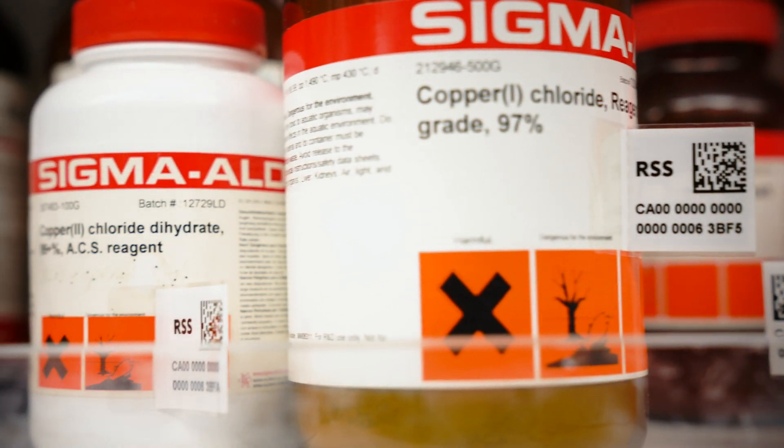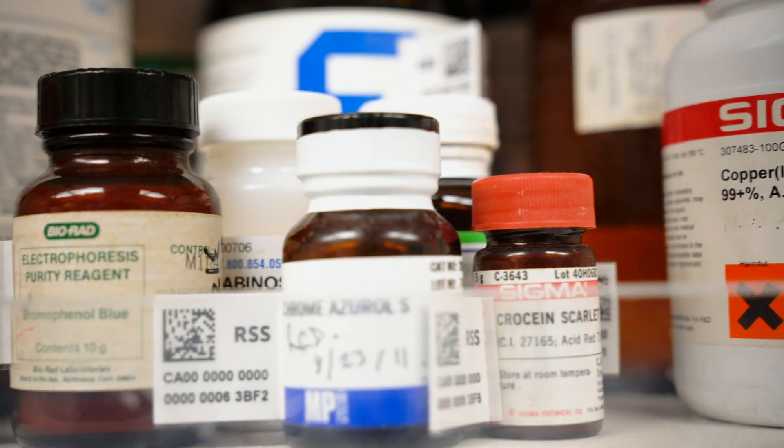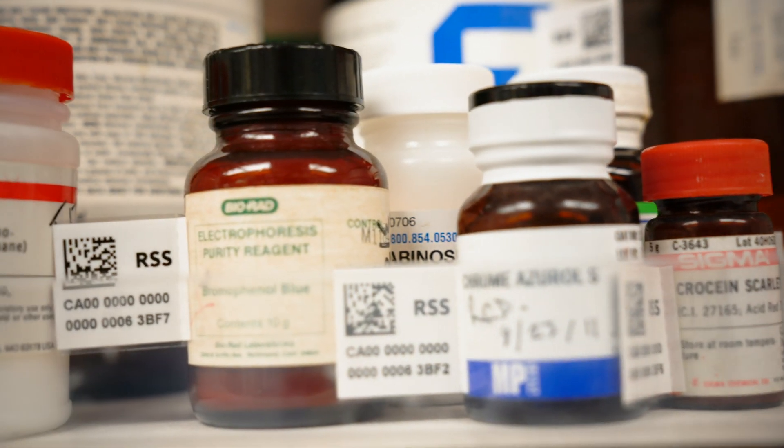So far we've done the Chemtags project at no cost to labs. We've paid for the supplies and the labor to get people started in the system. We wanted to develop a program that would help researchers do research.